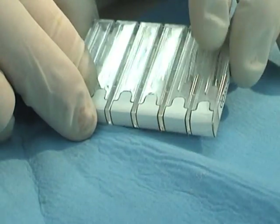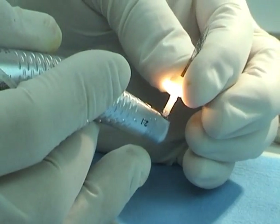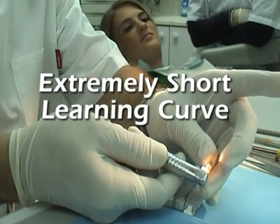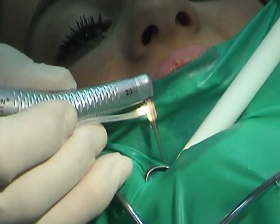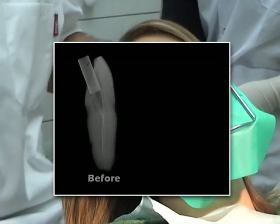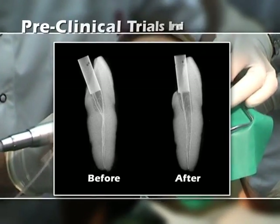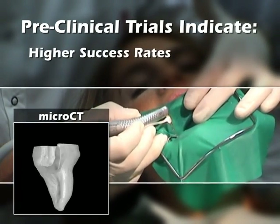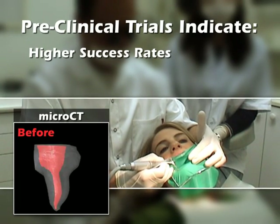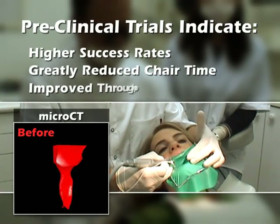With just one SAF per treatment session, and with straightforward operation and no file changes or complex flowcharts, even new users quickly learn to achieve outstanding results. Preclinical trials show the SAF is likely to yield higher success rates than traditional files, even on complex root systems, with shorter chair times and improved clinical efficiency.